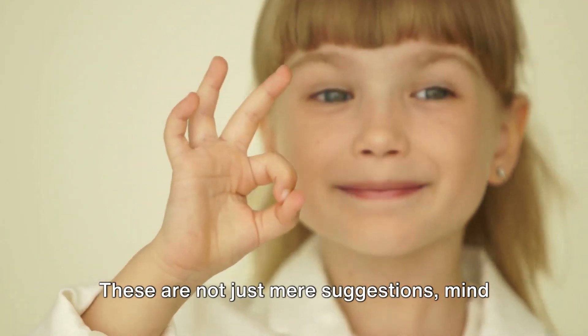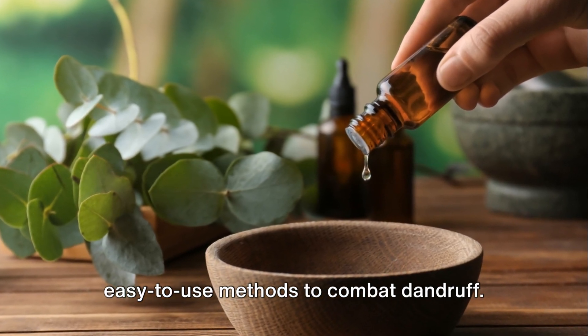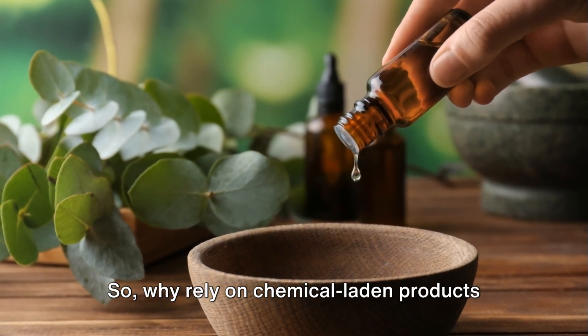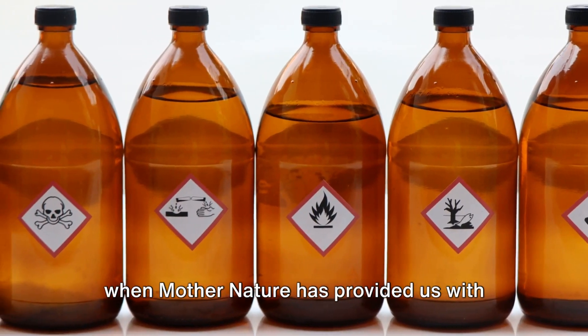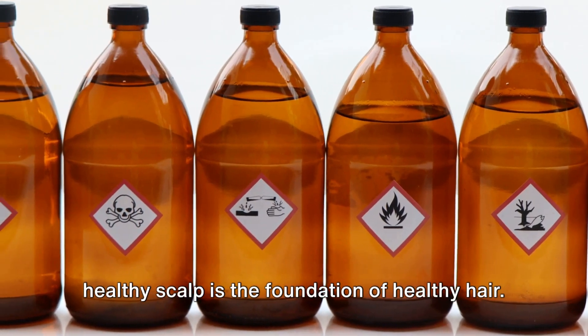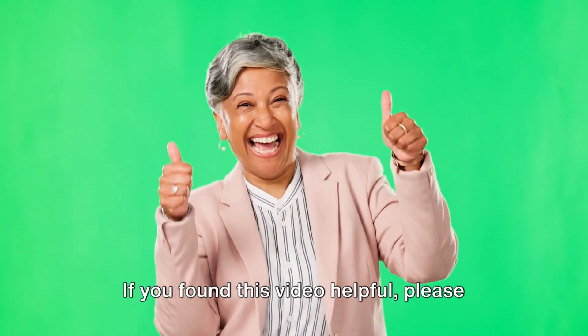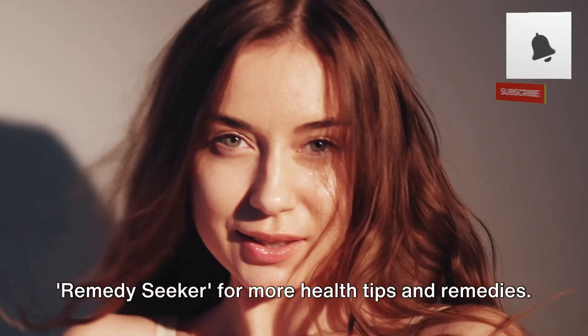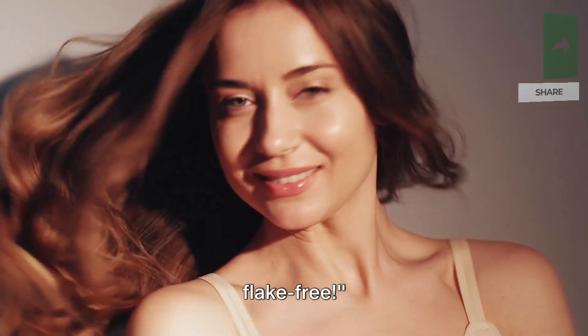These are not just mere suggestions, mind you — they are proven, natural and easy to use methods to combat dandruff. So why rely on chemical-laden products when Mother Nature has provided us with such splendid solutions? Remember, a healthy scalp is the foundation of healthy hair. If you found this video helpful, please like, share, comment and subscribe to Remedy Seeker for more health tips and remedies. Until next time, keep those shoulders flake-free.